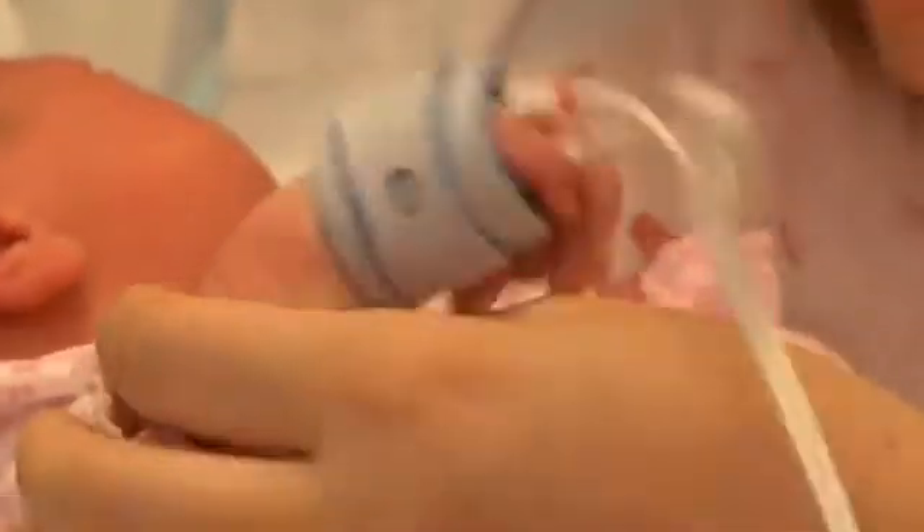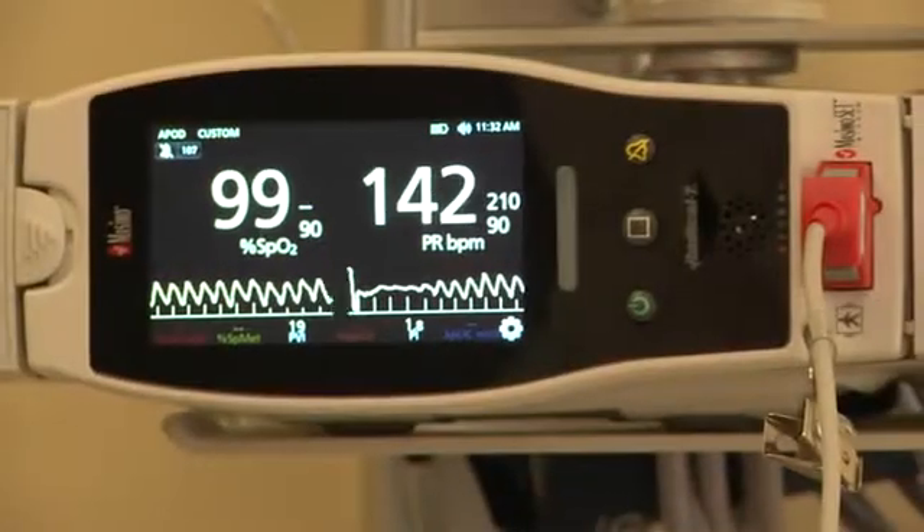It can go from not life-threatening to life-threatening in a matter of hours. So it's important to have that check before they leave the hospital to make sure that if there is something wrong, we know about it — and we know about it as quickly as possible.